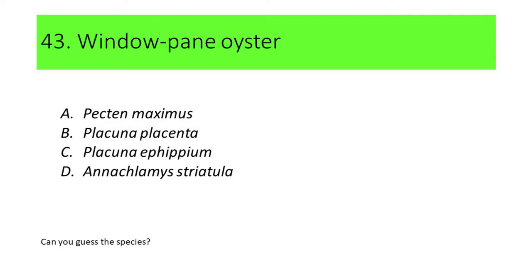Number 43. This species is commonly called windowpane oyster. A. Picton maximus. B. Placuna placenta. C. Placuna ephipium. D. Anaclamis reatula.